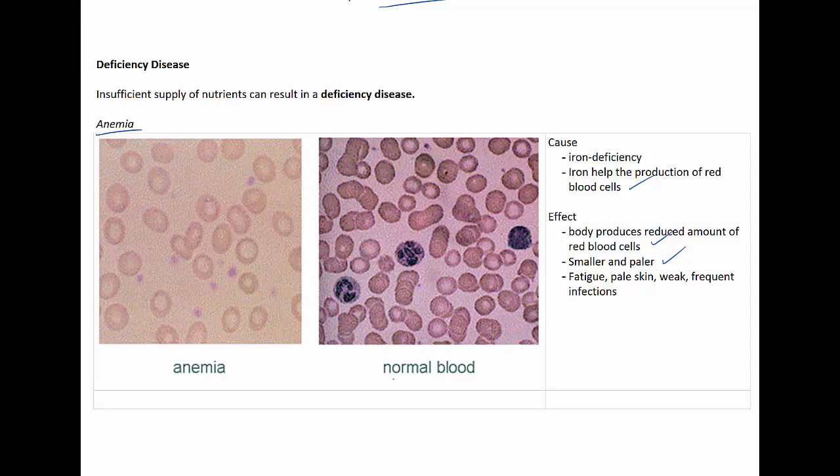You can see that in these two blood smears here. A blood smear from normal blood shows a higher red cell count and they're a darker colour. Whereas someone who's anemic has fewer red blood cells, and the blood cells they have are paler, meaning they're incapable of carrying out their function — which is to help carry oxygen throughout the body. As a result, people feel symptoms of fatigue, have pale skin, are often weak, and are more susceptible to frequent infections.